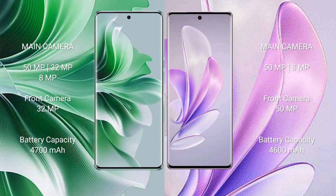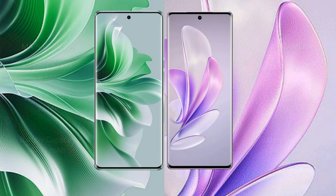Oppo Reno 11 Pro has a 4700mAh battery with 80W fast charging support. Vivo S17 has a 4600mAh battery with 80W fast charging support.